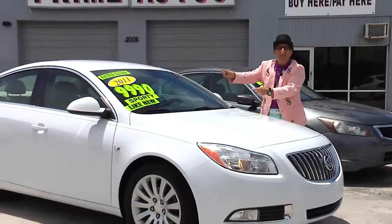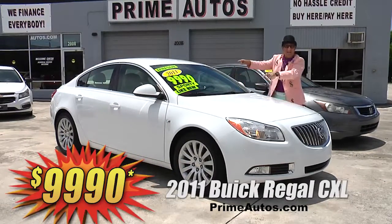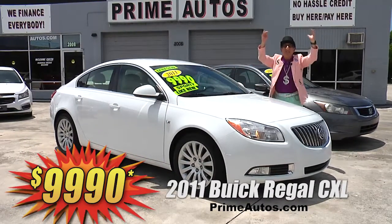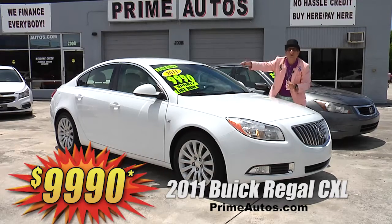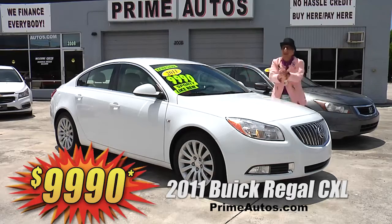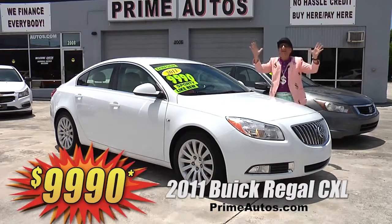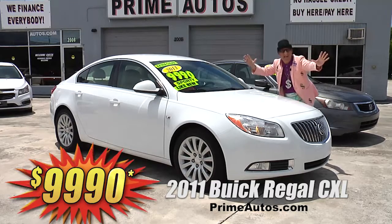How's about this beautiful Buick Regal midsize luxury sedan? This one here is the top-line CXL edition with premium leather, OnStar, CD, satellite radio, Bluetooth, alloys, and all the toys. You're going to save big money here at only $99.90.